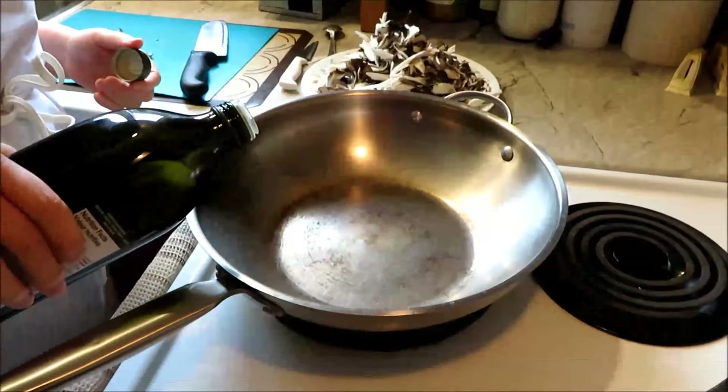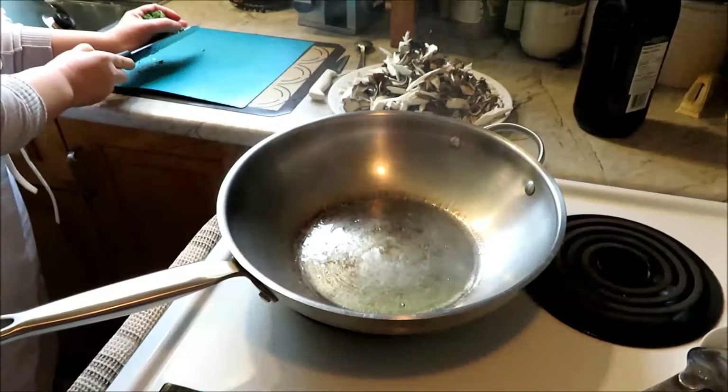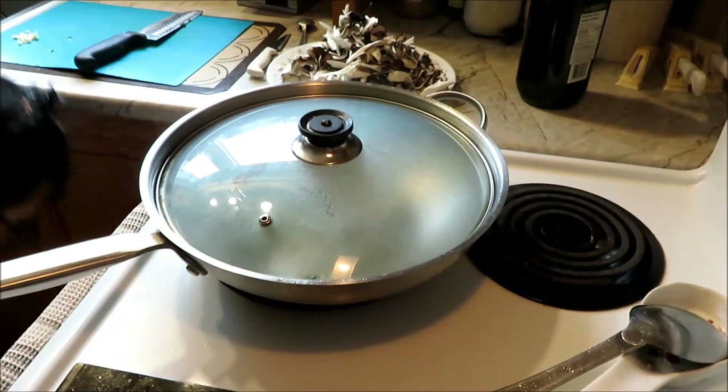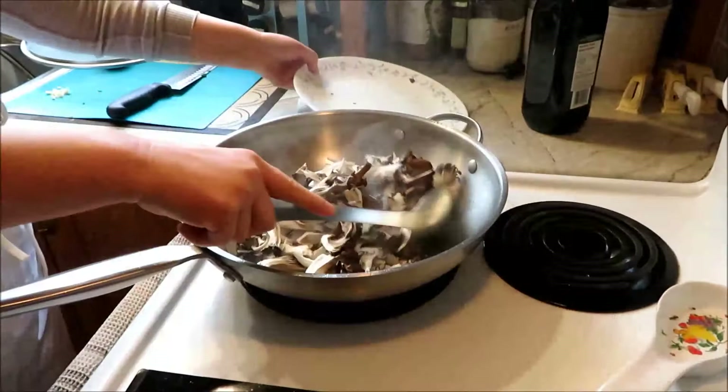We're going to stir fry these. Warm up the wok, put in some olive oil — it's pretty well heated. Putting in the green onion and ginger — this is a frozen green onion. When you get the aroma, it smells really good. These are pretty meaty.